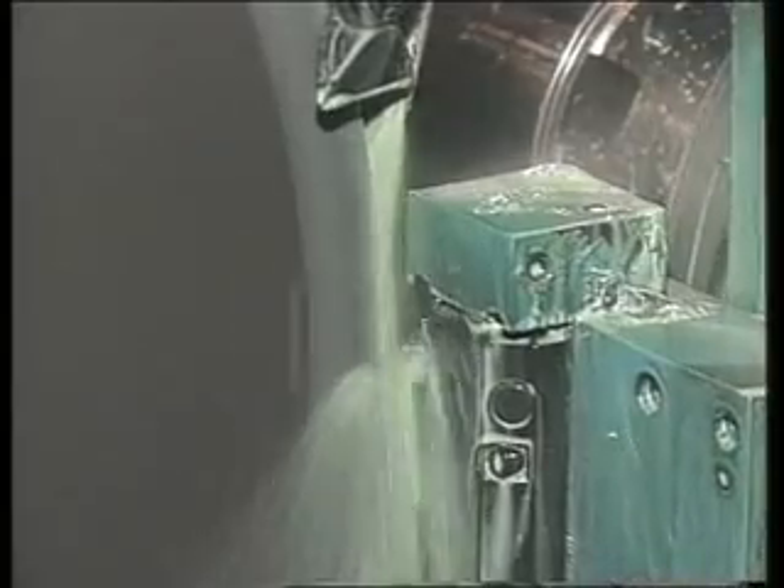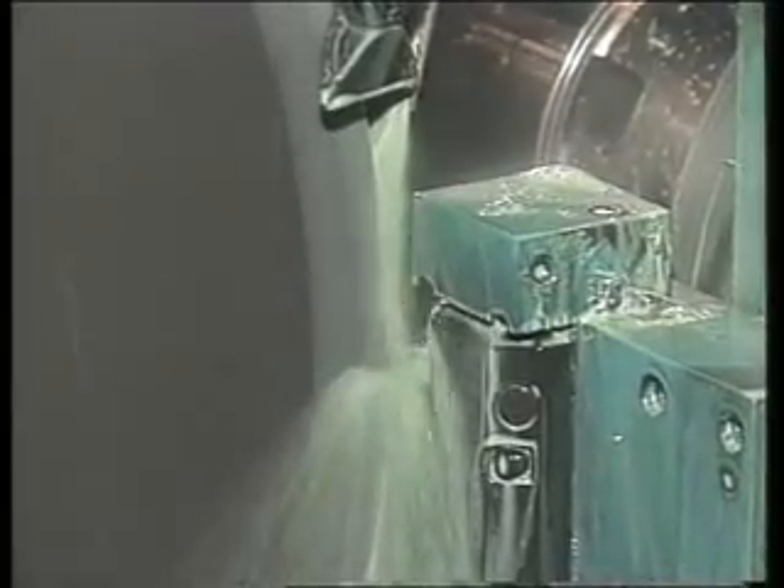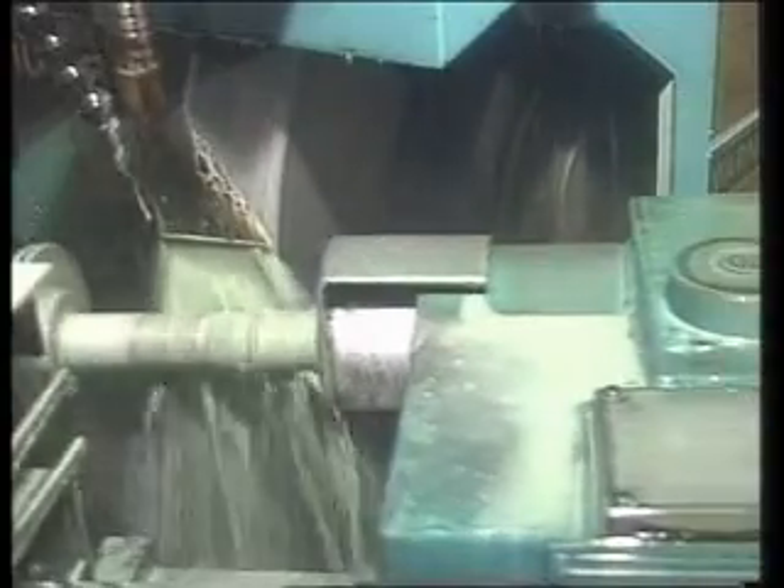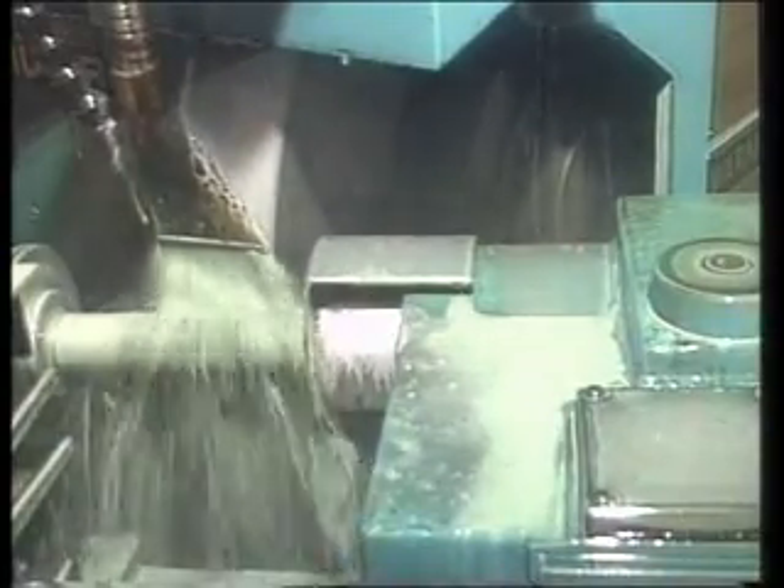Wheel dressing is usually an automatic cycle, controlled by the CNC. CNC has expanded the types of shapes cylindrical grinders can generate. A single part may have numerous operations combined in a single setup.